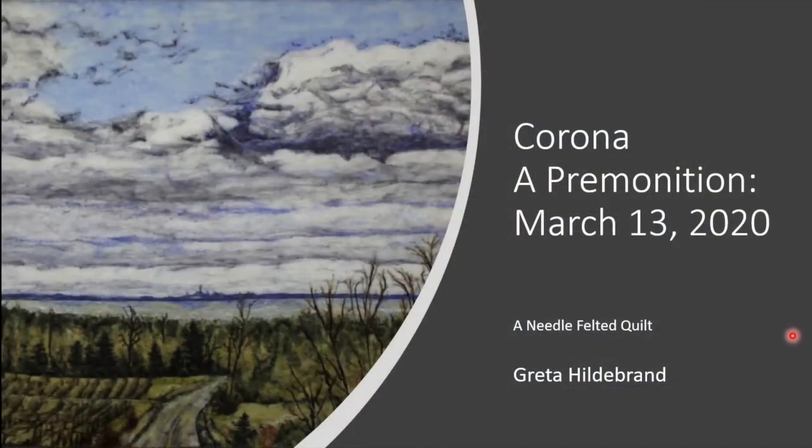I'm going to enter into Crossroads, titled 'Corona: A Premonition, March the 13th, 2020.' It's a needle felted quilt by Greta Hildebrand.